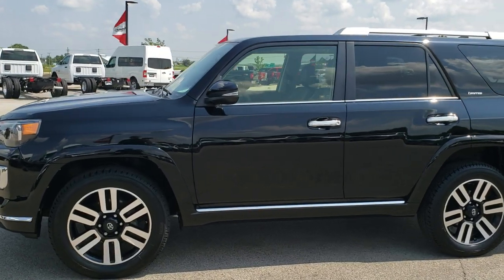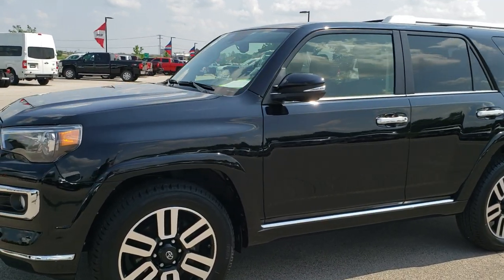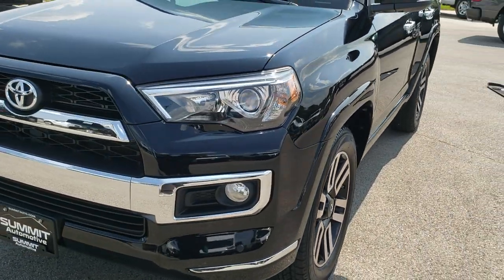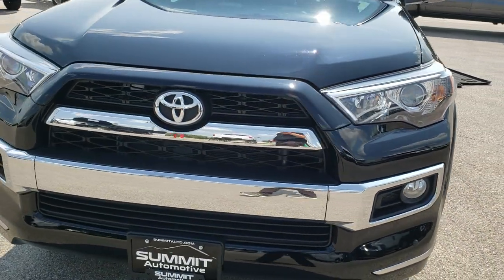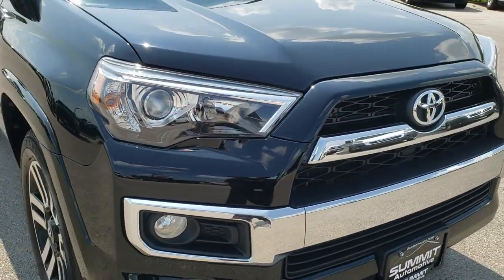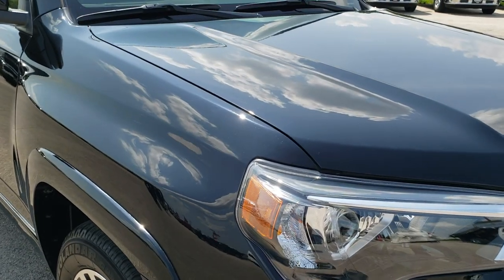This is stock number 10191. We are here at Summit Automotive in Fond du Lac, Wisconsin, your new and used SUV headquarters.